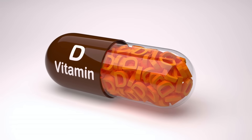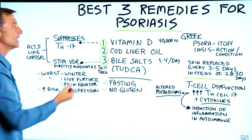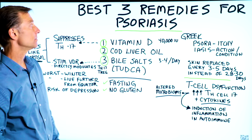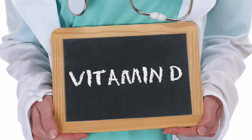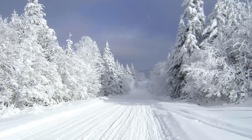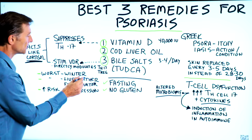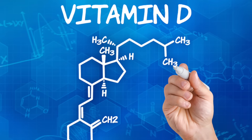Vitamin D can suppress TH17, which is very interesting because vitamin D is not really a vitamin — it's a hormone that acts like cortisol in the body, which happens to be one of the big treatments for psoriasis: prednisone, an anti-inflammatory. So vitamin D is a natural prednisone without the side effects. Psoriasis is worse in the winter because vitamin D levels are lower, and there's a higher incidence of psoriasis the further you live from the equator. Also, if you have psoriasis, you're at greater risk for depression, and one of the big root causes of depression is vitamin D deficiency.